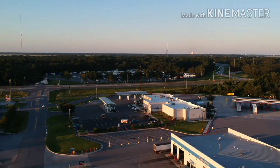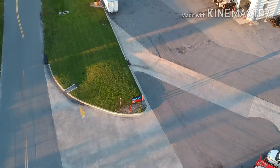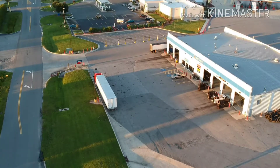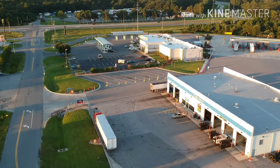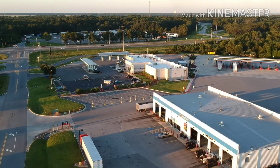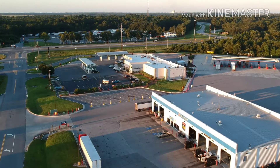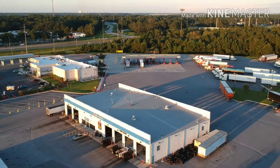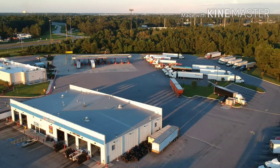I spun the camera around and played with the gimbal just a little bit. I'm still fiddling with it and I have yet to adjust the sensitivity — it seems a little hard to get it to go slow. It wants to just go all at once for some reason, so I'm going to have to mess with it a little bit.